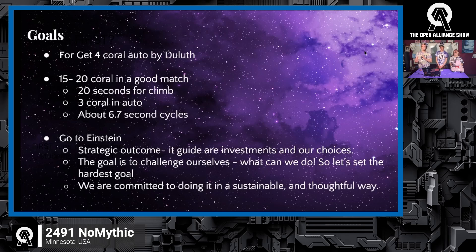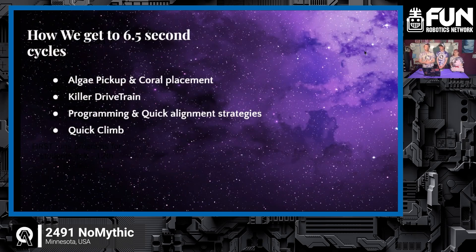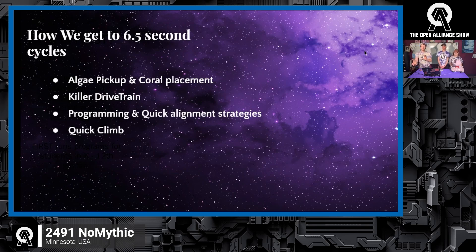This year we have really ambitious goals. First, four coral scored by our first competition in Week 1 — we'll see how feasible that is once we have an actual robot. We're also targeting 15 to 20 coral in a match including auto, which works out to about 6.7 seconds per cycle assuming a couple in autonomous and a climb. And then we're also trying to get to Einstein. The goal is to have something to aspire toward. Our elevator should move in about half a second up and down to support those fast cycles.